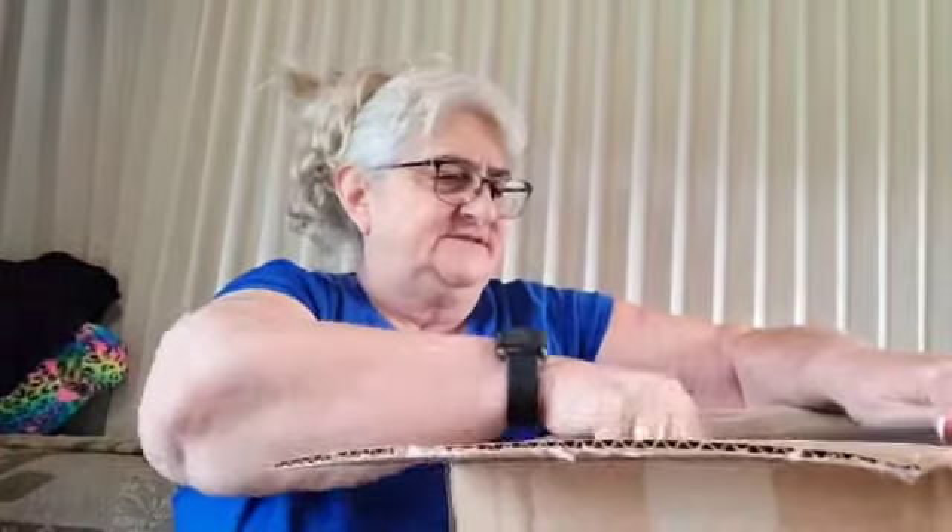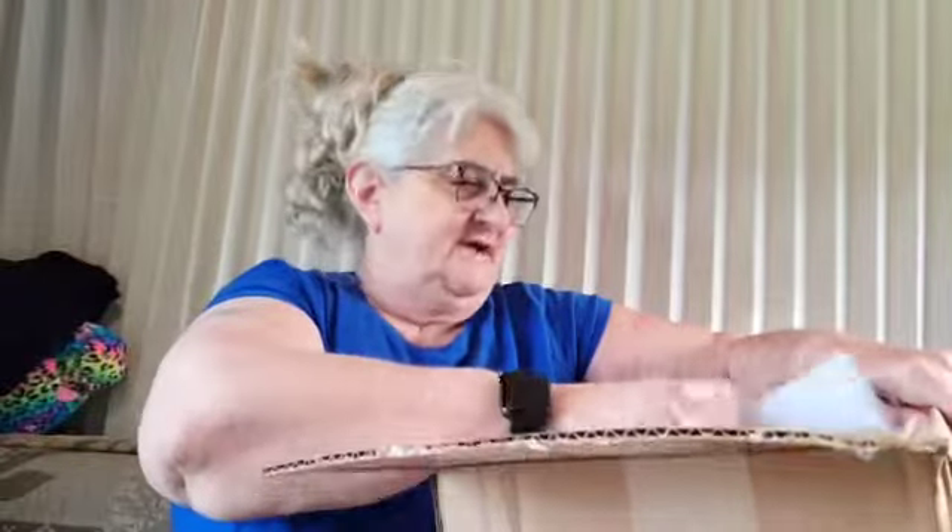Hey guys, I finally made it back to open another box with you. This one is from Golf Stream Goodwill, so it's a Goodwill mystery box. I think it's 25 pieces but I'm not sure. I opened it but I haven't even looked in it yet.